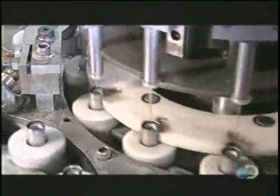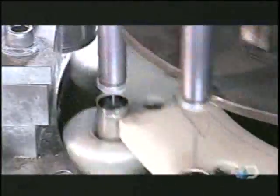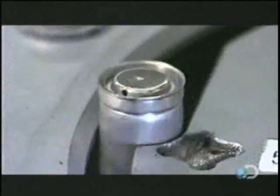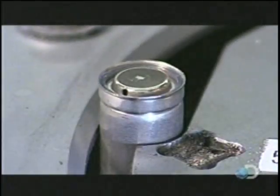This cap includes a safety feature crucial to rechargeable batteries: it can resist high pressure. But if power surges cause excessive pressure, a tiny vent prevents the battery from exploding.